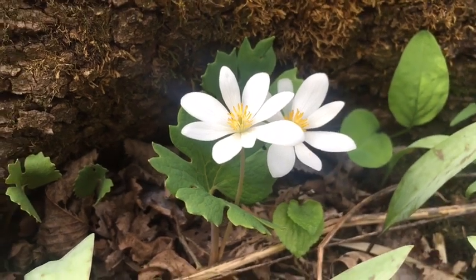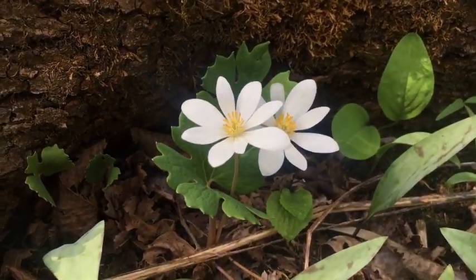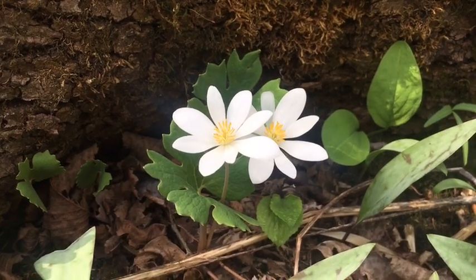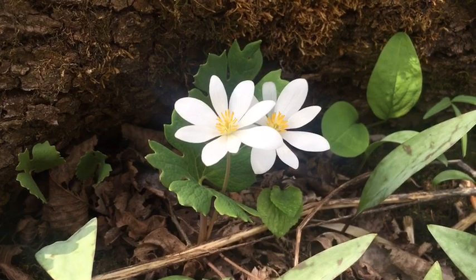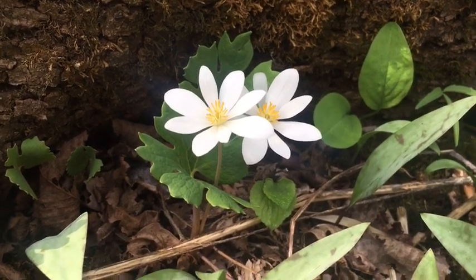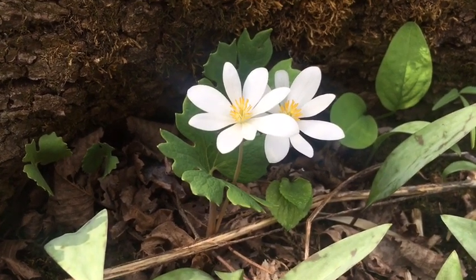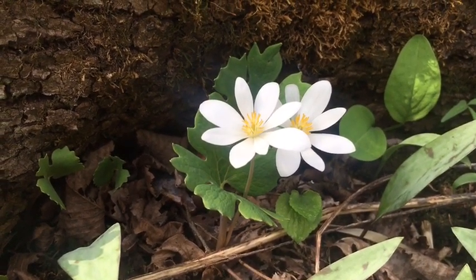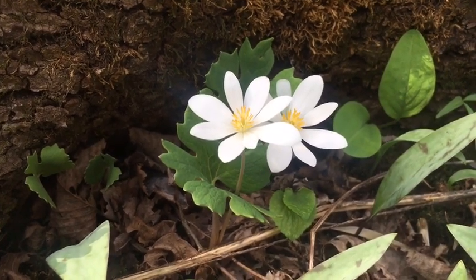Bloodroot is a really interesting flower because of its name. When you pick this flower, a red-orange sap or juice comes out, and this juice is actually made out of latex. So if you are allergic to latex, do not pick this flower — and that sap is actually poisonous too, so don't eat this flower either.